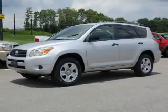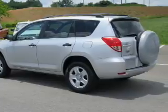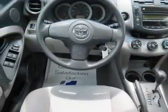The features include roof rails, keyless entry, power mirrors, anti-lock brakes, and privacy glass.